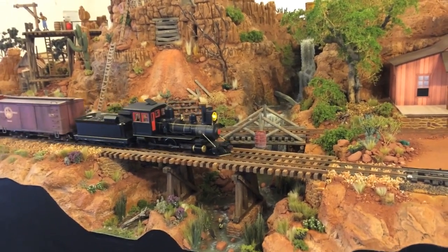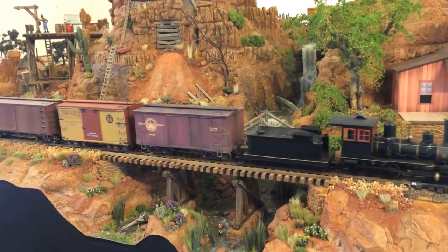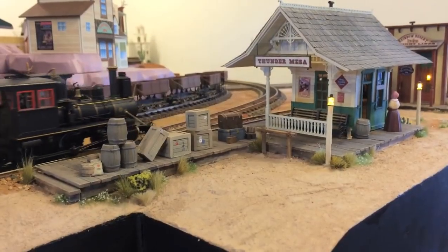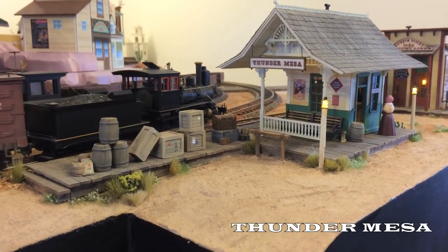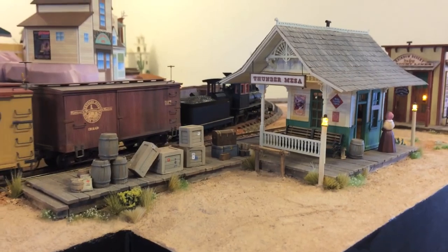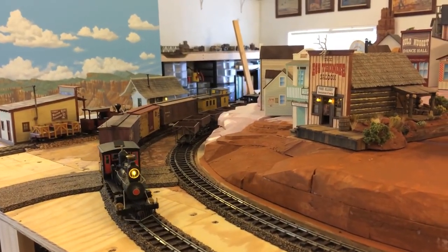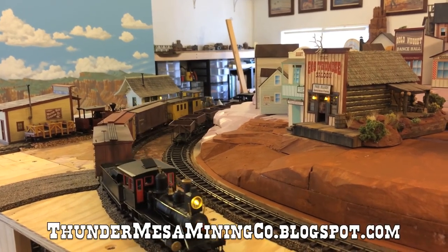Then it's just a hop, skip, and a jump across Big Thunder Creek, past the Mill area, and onto Thunder Mesa Depot. And that'll about wrap it up for this excursion. It's great to have all that track laid and all that wiring done, and to be able to run trains over the entire layout. See you next time — adios for now.